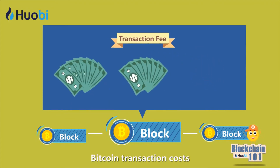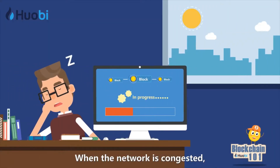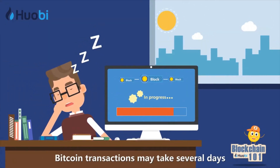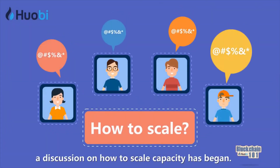Bitcoin transaction costs can be as high as tens of US dollars. When the network is congested, Bitcoin transactions may take several days to process. Consequently, a discussion on how to scale capacity has begun.